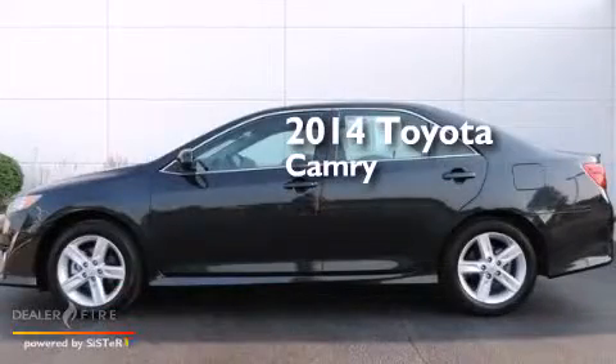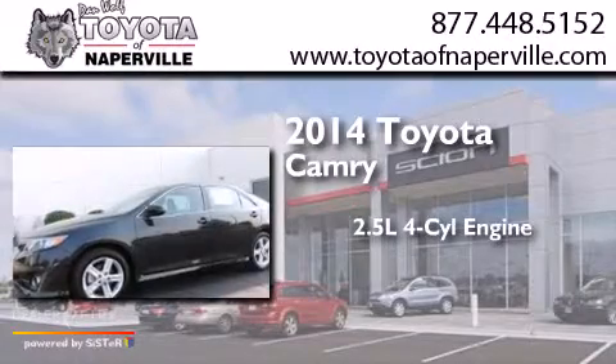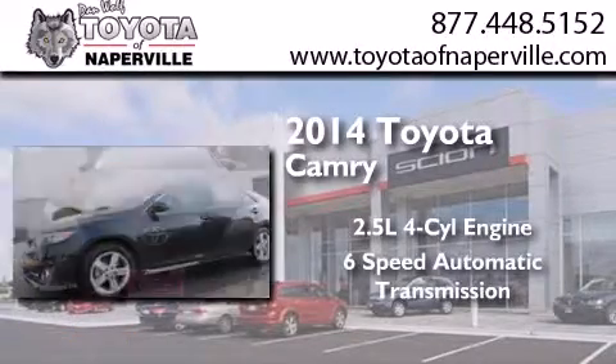This is a 2014 Toyota Camry. It features a 2.5-liter 4-cylinder engine and a 6-speed automatic transmission.